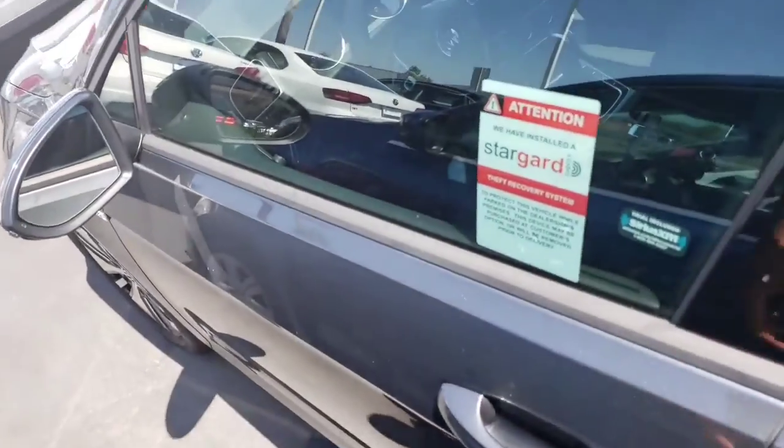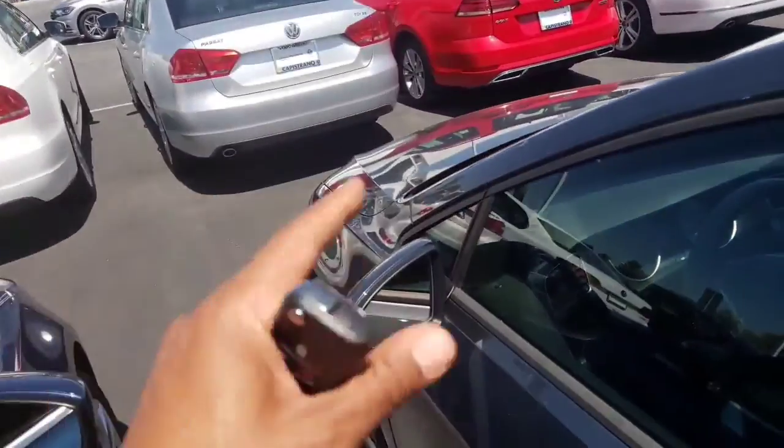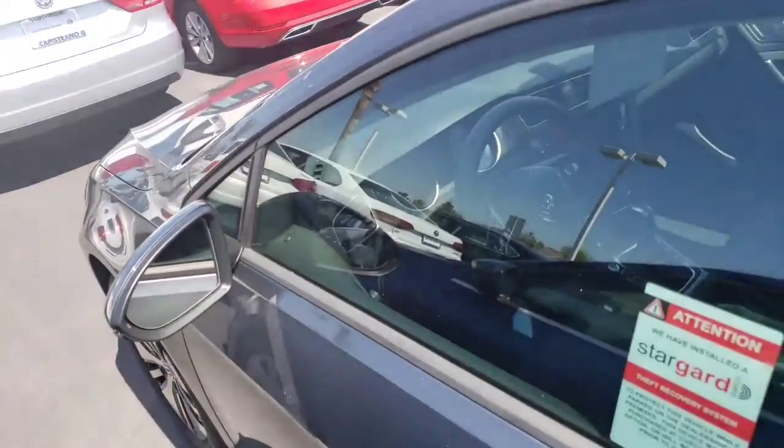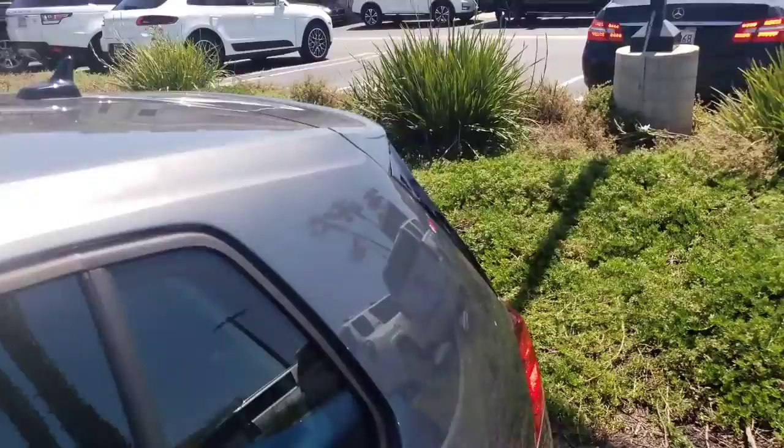If someone's in your blind spot it will highlight and let you know not to get over. If you do try to get over and use your blinker, it will actually flash at you and say do not do it.